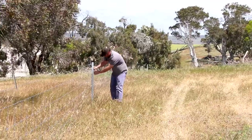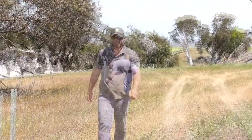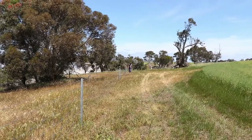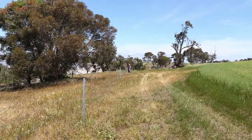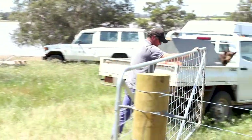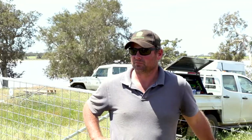Key actions that landholders are taking include fencing and rehabilitating the foreshores of these lakes. We put in 3.7 kilometres of fencing right around the lake to keep the sheep out, which is fantastic. First we went along and just cleared a bit of a path, pushed a few dead limbs and whatever else out of the way, and then just erected the fence and let all the trees and shrubs regenerate — and birds and other wildlife nesting — and that'll be a good thing.